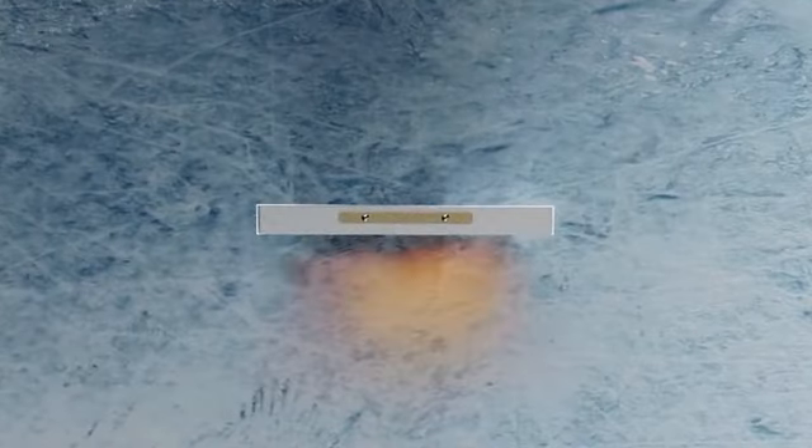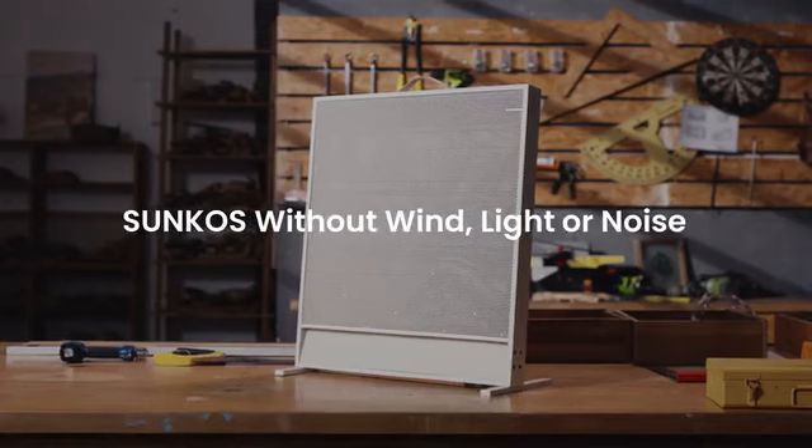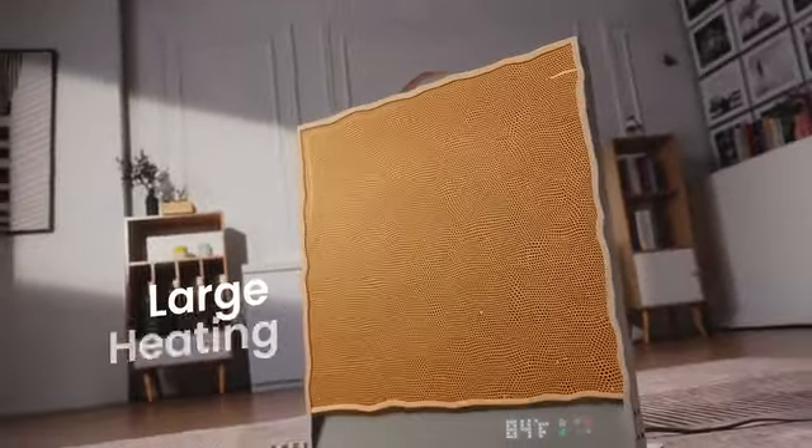Imagine on a cold winter day still feeling sunny-warm. Meet Suncoast, a far-infrared electric heater without wind, light, or noise. An elegant design with highly efficient heating output.